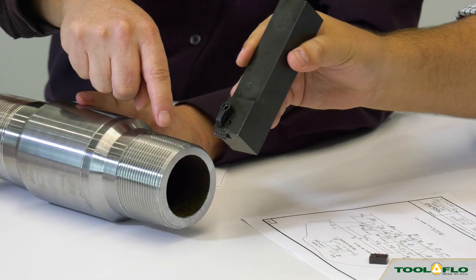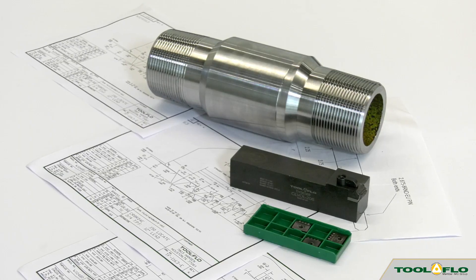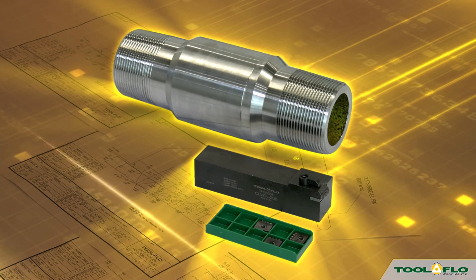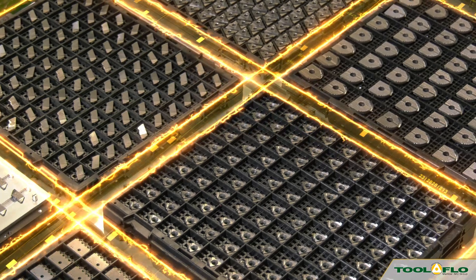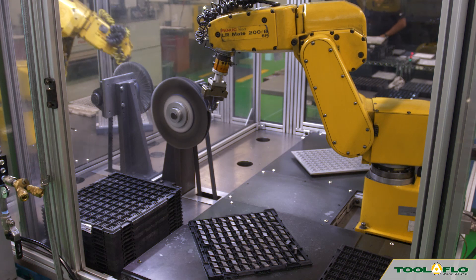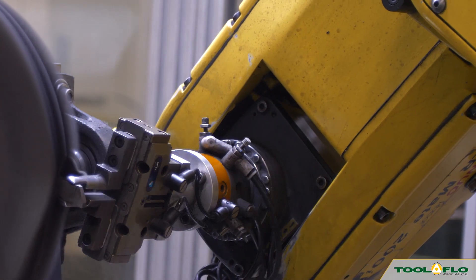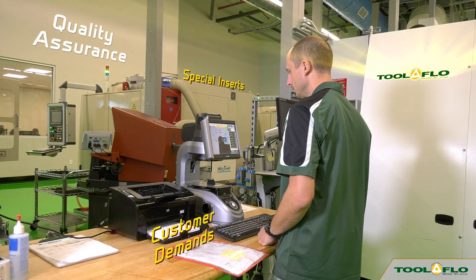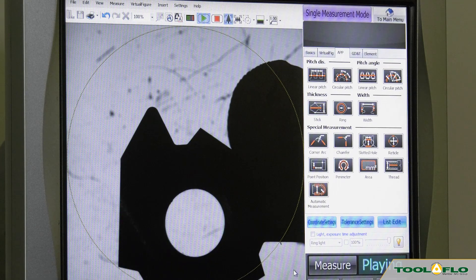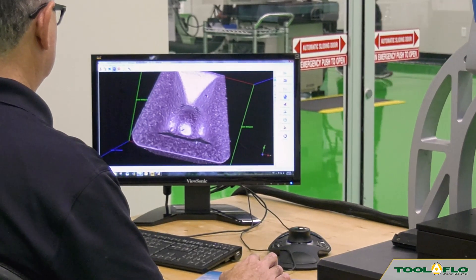Let Toolflow design the cutting edge of your inserts to suit your specific application and improve your part finish. Toolflow manufactures special inserts based on specific customer demands and is able to satisfy stringent requirements in a short amount of time. The special inserts are produced exactly to customer requirements and answer to specific component manufacturing necessities.